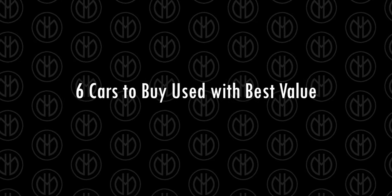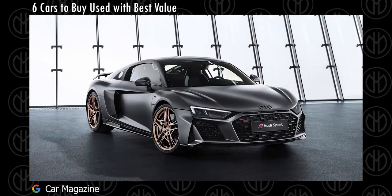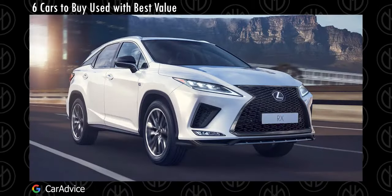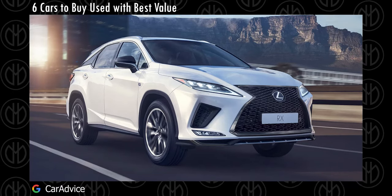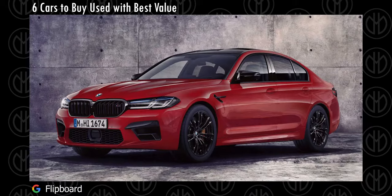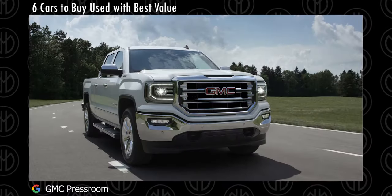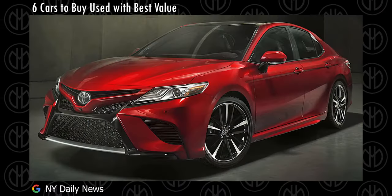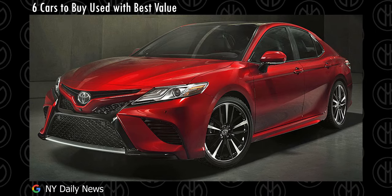Hey guys, welcome back to the channel. Cars are not a good investment. In fact, they are actually really bad investments as they depreciate a lot in the first few years, unless they are some rare, collectible or classic cars. But regardless of that, many of us really require a car for their day-to-day needs, or you might also be a petrol head like me. So let's take a look at some cars in the used car market which would make a lower hole in our wallet.